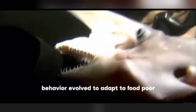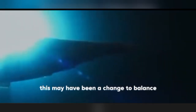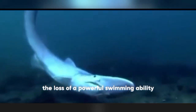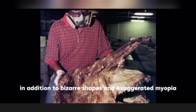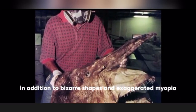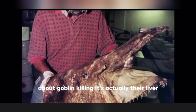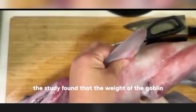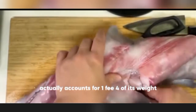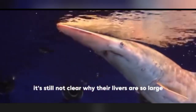Phylogenetic evidence suggests that this feeding behavior evolved to adapt to food-poor deep-sea environments, and may have developed to compensate for the loss of powerful swimming ability. In addition to its bizarre shape, another thing that puzzles scientists about the goblin shark is its liver — the liver weight actually accounts for 1.4 times its expected proportion. It's still not clear why their livers are so large.